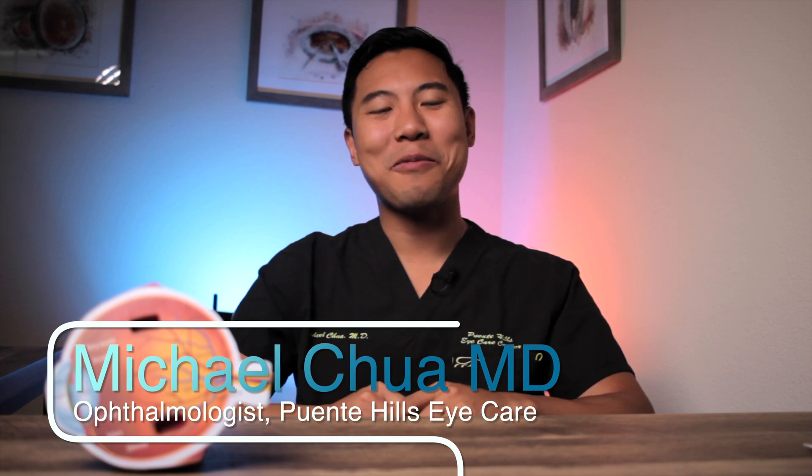Do you have watery eyes or tears coming down your cheeks? I'm Dr. Michael Chua, a board-certified ophthalmologist with Puente Hills Eye Care, and in this video, I'll discuss the most common causes of watery eyes and the best treatments available for them.